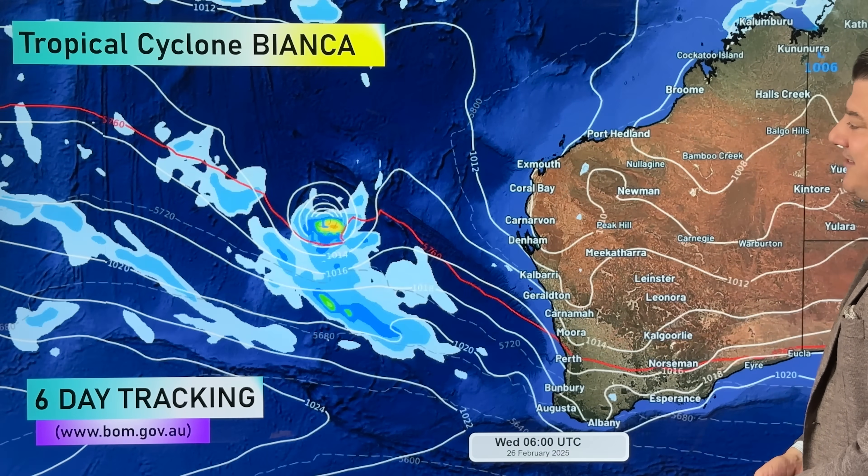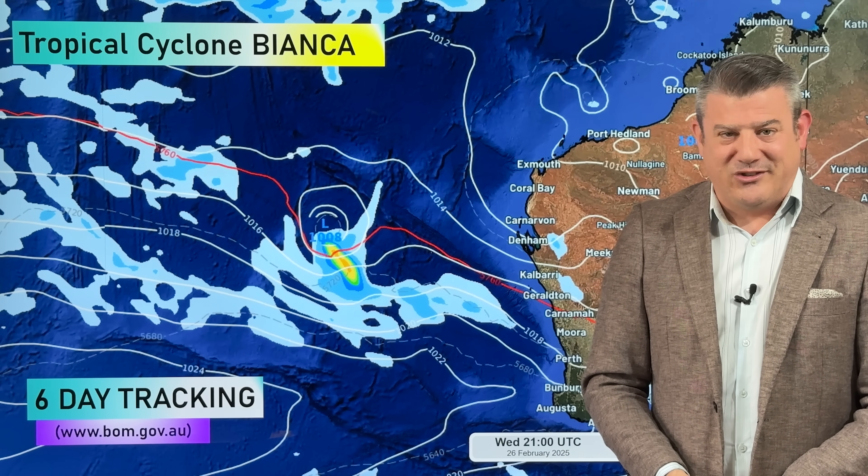And there we go — that is the setup as we track all the severe weather around the South Pacific and around Australia. Thank you for joining us. I'll be back again tomorrow, Wednesday, as we monitor what is happening with the cyclones. We'll see you then.